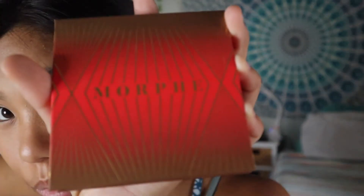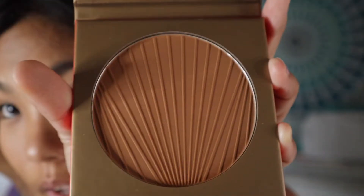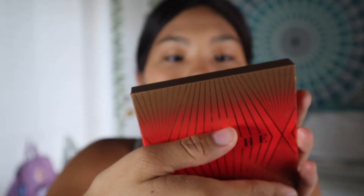In my world, next up is bronzer. This is a Morphe bronzer — I forgot to do my shades but it's okay. I got this from Morphe. I'm just gonna apply this — you know how you do like the three motion? I don't know if that's still valid but that's what I do.